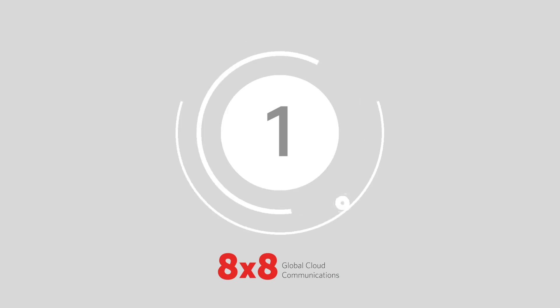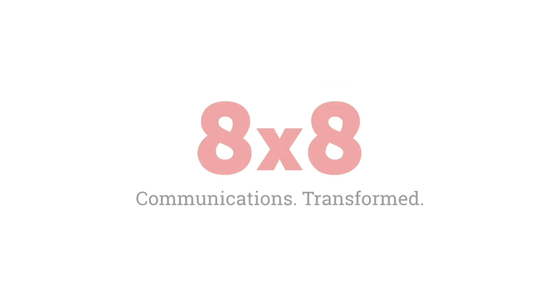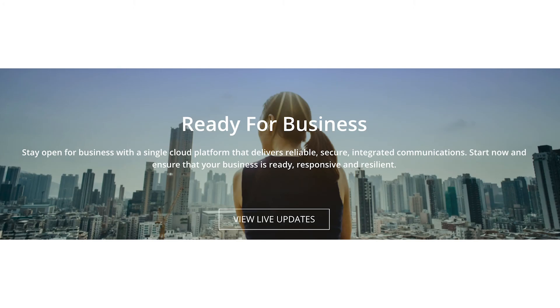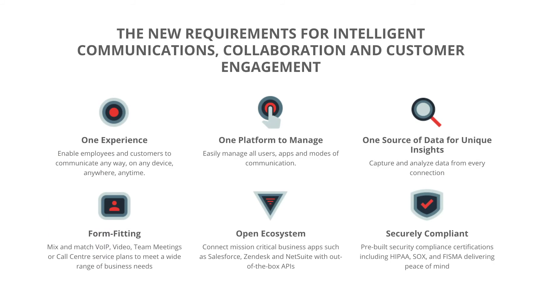And finally, at number 1, we've got 8x8. 8x8 is known for its award-winning cloud communication solutions. The company emerged as one of the world's first VoIP providers and now serves more than a million businesses across the globe. Each 8x8 VoIP plan is loaded with features to improve workplace productivity, from instant video meetings to remote access on any device.